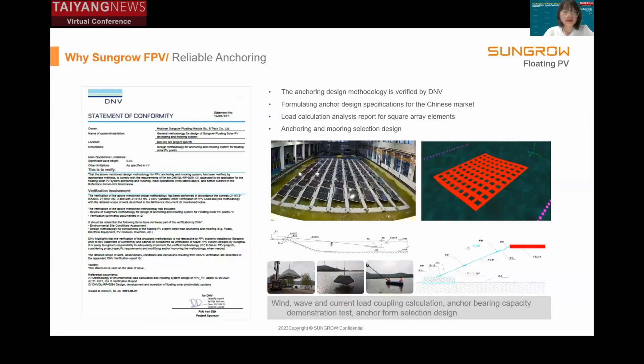Aside from the floating product itself, reliable anchoring is another key factor in deciding the safety of the whole floating array. We have worked with DNV on the verification of our anchoring methodology and also led the standardization of anchoring design in China.